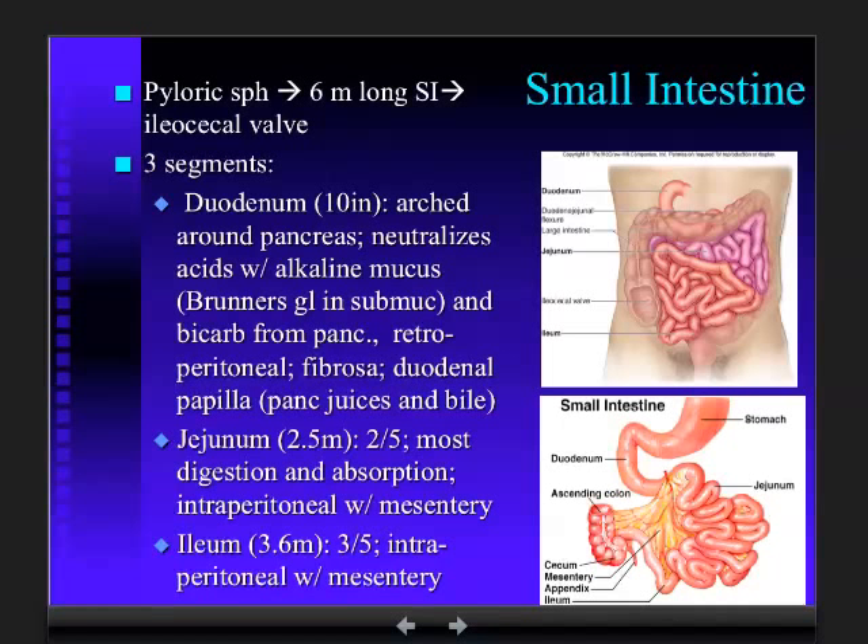The third component, making up three-fifths of the six meters, is the ileum — the trailing end of the small intestine. It is likewise intraperitoneal, so the serosa is the visceral peritoneum. Both jejunum and ileum are secured in place by the mesentery, which not only keeps the gut from torsion or tangling, but provides a framework for the blood vascular system coming from the descending aorta to supply all components of the small intestine.